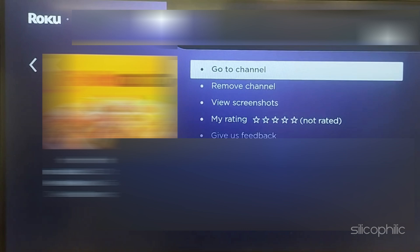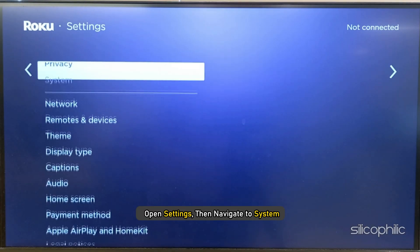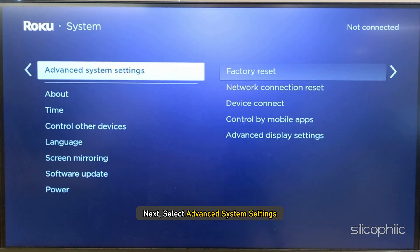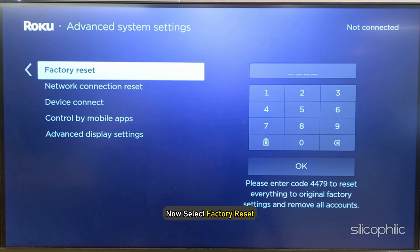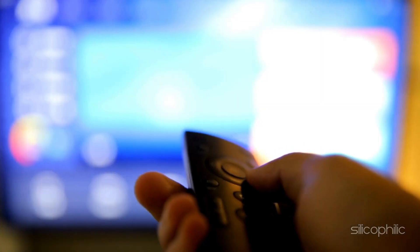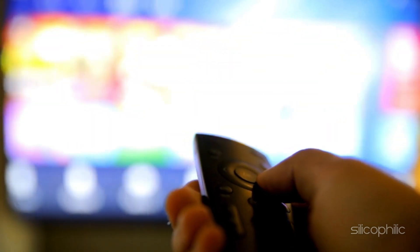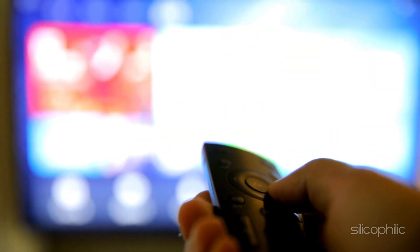If the above steps do not work, perform a factory reset on your Roku device and then reinstall the channel. To do that, open Settings, navigate to System, then select Advanced System Settings. Select Factory Reset, enter the number, and follow the on-screen instructions to finish the process. Wait for the device to restart. Once it restarts, reinstall the channel and try to watch it — you should not get the error.